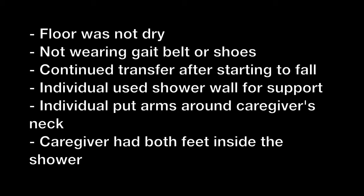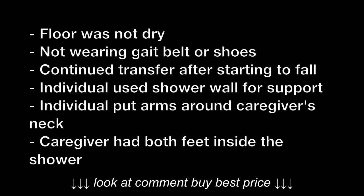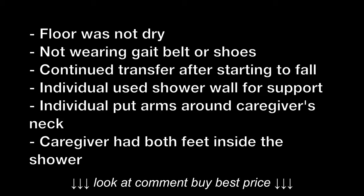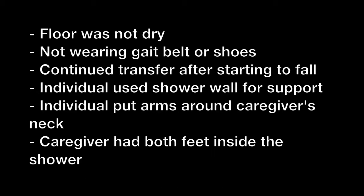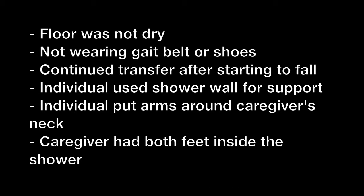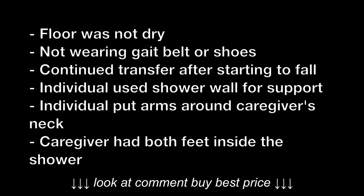Notice that Catherine did not prepare for the transfer and she did not dry off the floor. It is crucial to always dry the floor and the individual completely before exiting the shower. It is also imperative to always wear a gait belt and shoes with traction to prevent falls. Also, make sure the individual does not hold onto the shower door because this is not a stable source of support. If the individual starts to fall, return them to the closest surface and always discontinue the transfer if you feel uncomfortable.